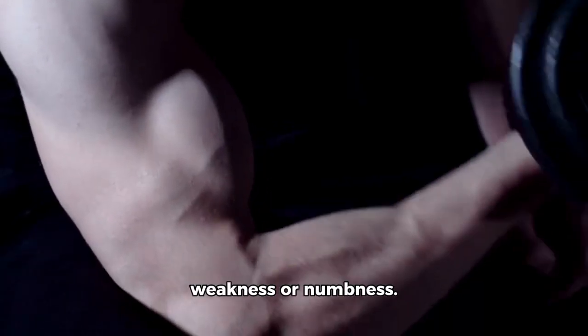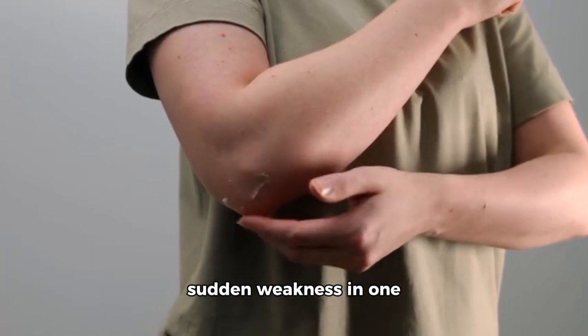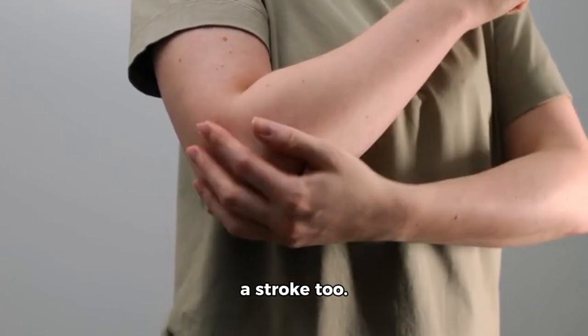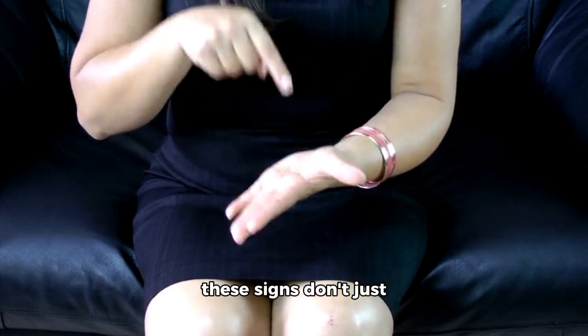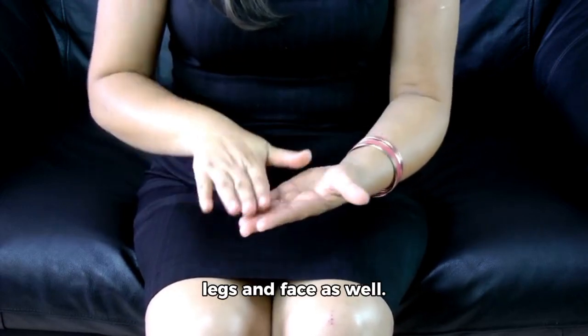Next up is arm weakness or numbness. If you experience sudden weakness in one arm or both arms, or if your arm feels numb, that could be a sign of a stroke too. It's important to note that these signs don't just appear in your arms — they can also show up in your legs and face as well.